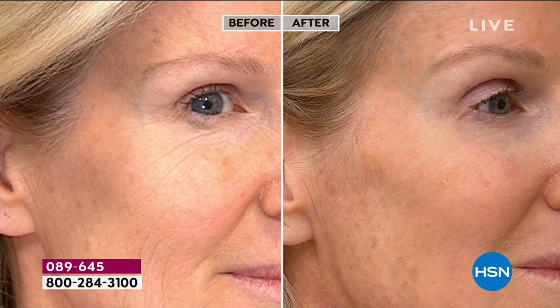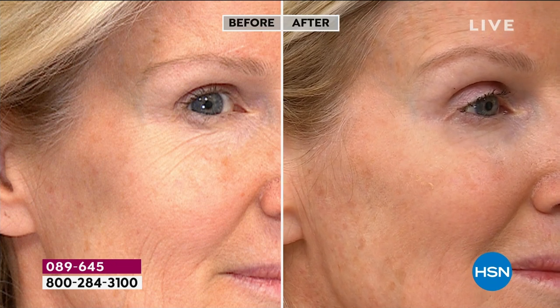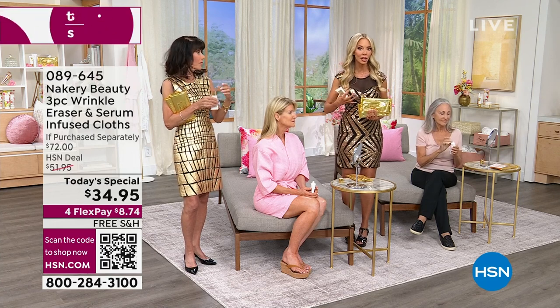Look at her cheek — you can really see the feathering that happens. Tracy is an advocate for being outside in the sun. But look at the after — look at the plumpness from the hyaluronic acid. The encapsulated retinol while she's wearing it isn't just a quick fix that washes down the drain — it's actually working to correct those lines and wrinkles. It's clean beauty.